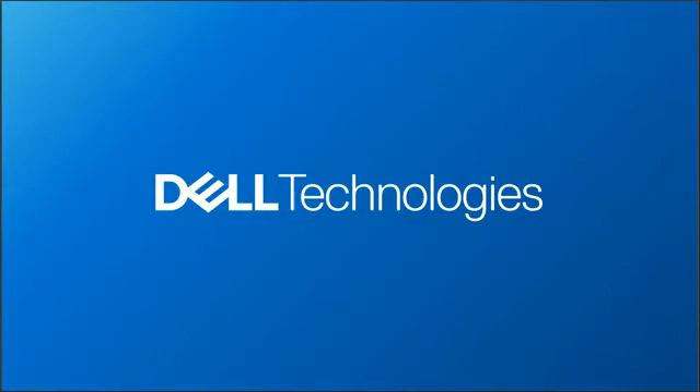Thank you everyone for your time. I hope that was a valuable deep dive into the PowerStore hardware. If there are any questions, please post them in the chat and we will try to answer them. As a reminder, join us for this bi-weekly series where the next presentation is on August 18th, where we will be covering file-based workloads.